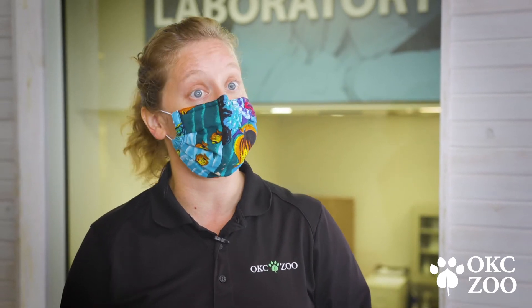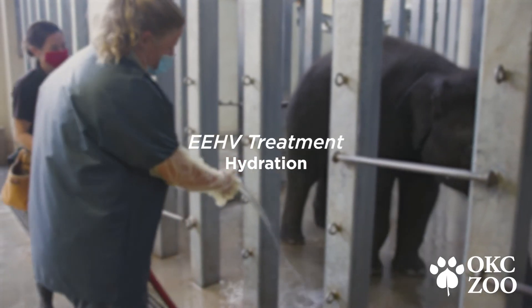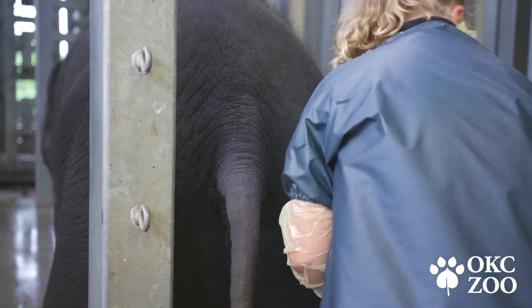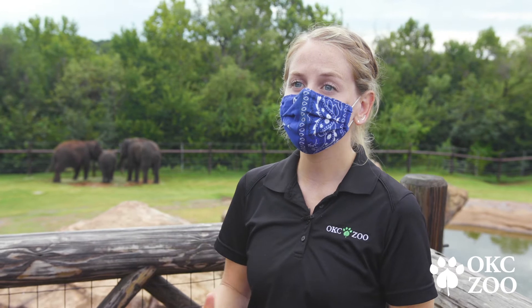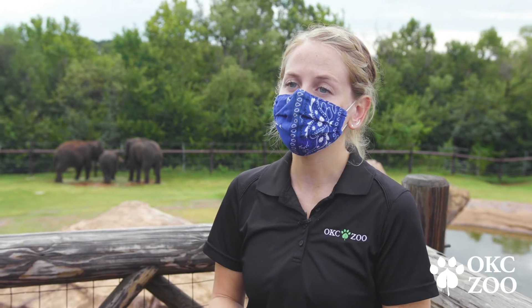Unfortunately there is no cure for EHV, but with a lot of research and dedicated staff time we have determined that there are some treatments that have resulted in animals successfully recovering from the disease. A key element of the treatment process is administering rectal fluids — every week we practice with the elephants doing a rectal clean out and administering rectal fluids. Elephants absorb fluids very well through their rectum, so we can really help hydrate a dehydrated elephant that way when they are seriously ill.